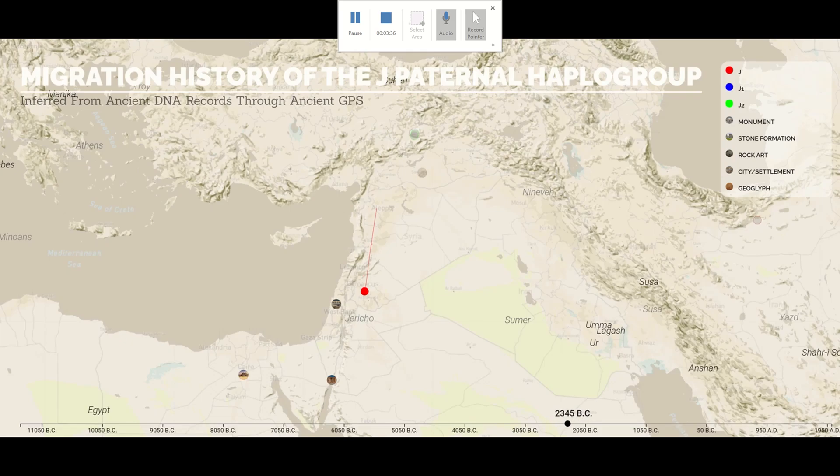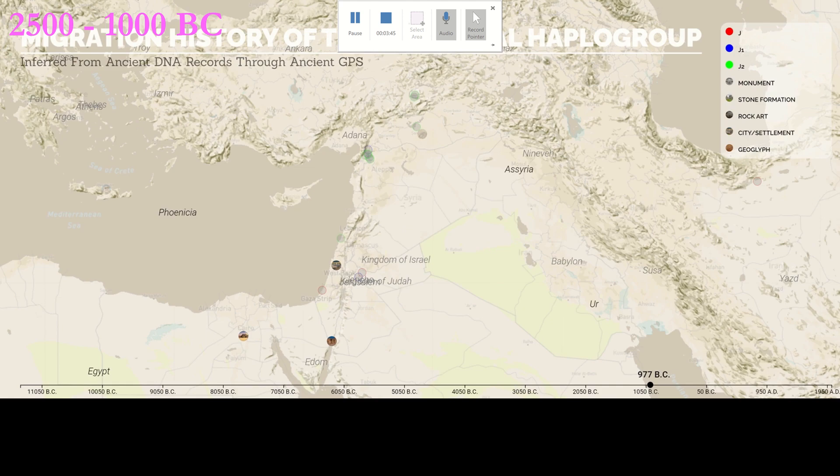Between 2500 and 1000 BC, the Js, which we already knew were in the Levant, started to increase their activity. We see a J settling in Jericho, one of the most ancient cities in the world. Then J1, who was probably a Canaanite Jebusite, migrated to the Judean mountains right when Jerusalem was constructed. A whole bunch of J2s moved from west Syria eastward in 1500 BC to the area of Ugarit, where they would be joined by a Jerusalemite J1, perhaps to help with the scribal work.